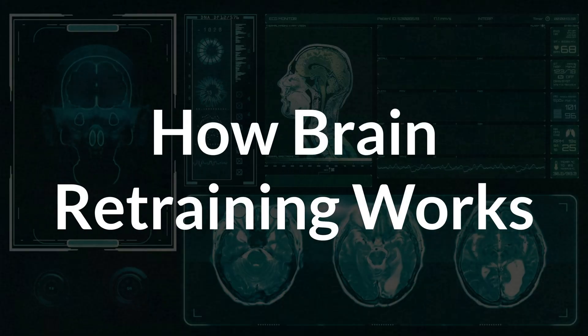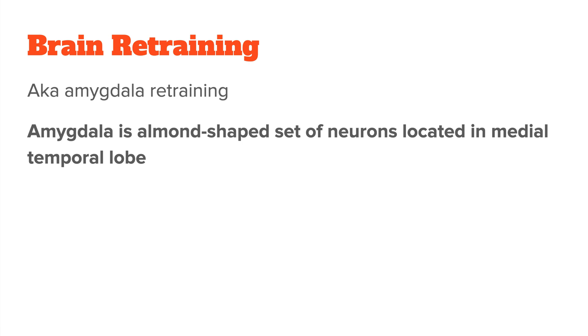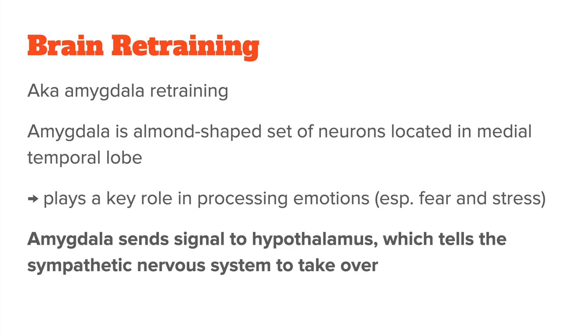Brain retraining is one way of doing this. When I discovered it years ago, it was referred to as amygdala retraining and I learned about it as part of the Gupta program, one of the oldest retraining programs out there. Your amygdala is an almond-shaped set of neurons located deep in the brain's medial temporal lobe. It plays a key role in processing emotions, especially fear and stress. When the amygdala detects a stressor, it sends a signal to the hypothalamus, which in turn tells the sympathetic nervous system to take over — so the amygdala is upstream from the sympathetic nervous system. What brain retraining and amygdala retraining programs do is calm down your brain and nervous system's overactivity, so you can break through this cycle and finally activate your parasympathetic nervous system again.